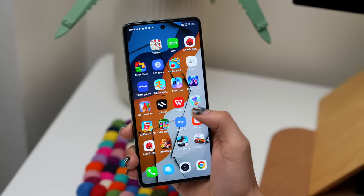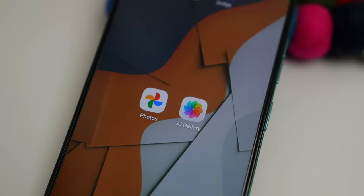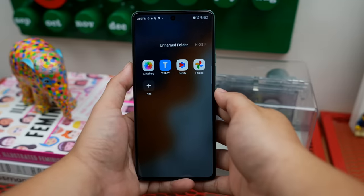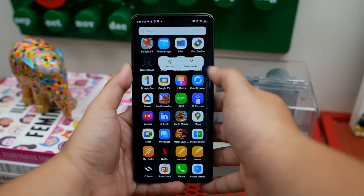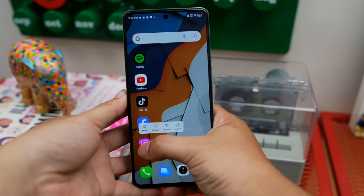Unang-una ko napansin, which is kind of what I expected, it comes with pre-installed applications. Like, for example, meron siyang dalawang gallery applications katulad ng AI Gallery and Google Photos. Also, applications like Safety, T-Spot, WeLife, and more. And surprisingly, most of these applications ay hindi pwedeng i-uninstall except yung mga Snapchat and Spotify.